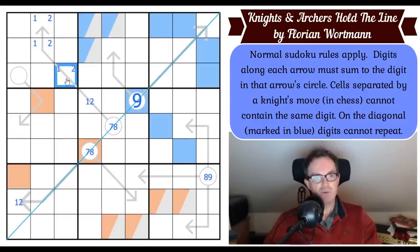Orange can't go in box one because that's on the arrow, and can't go there by knight's move, so orange gets placed. In box two, we can rule orange out of this cell — it's a knight's move away — so orange is in one of those three cells.